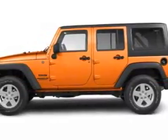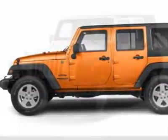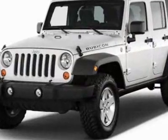Look at this new 2012 Jeep Wrangler Unlimited. For your protection, this vehicle has a full factory warranty.